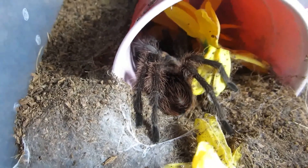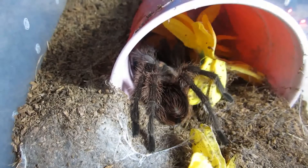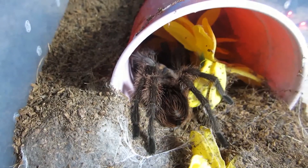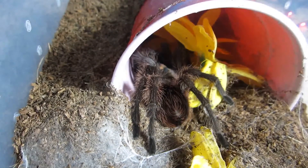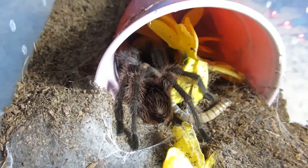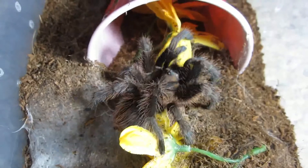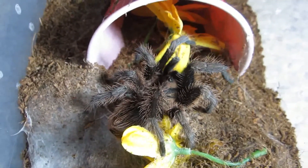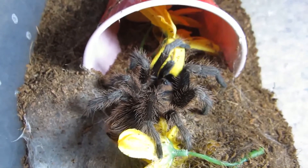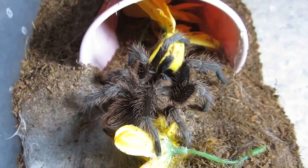Here's my Phormictopus cancerides, the Haitian brown bird eater. Let's see if I can get a good worm for this one. One of my best eaters. Ornery little thing too.